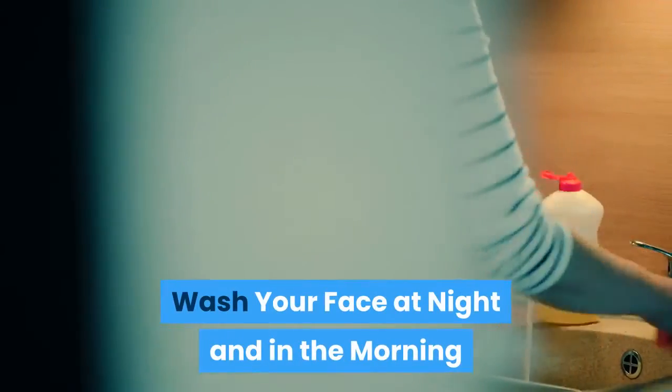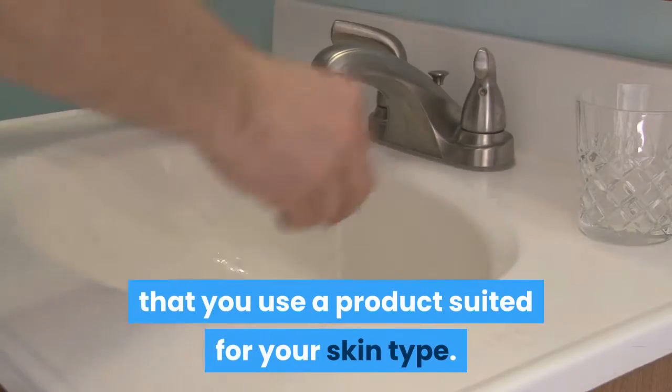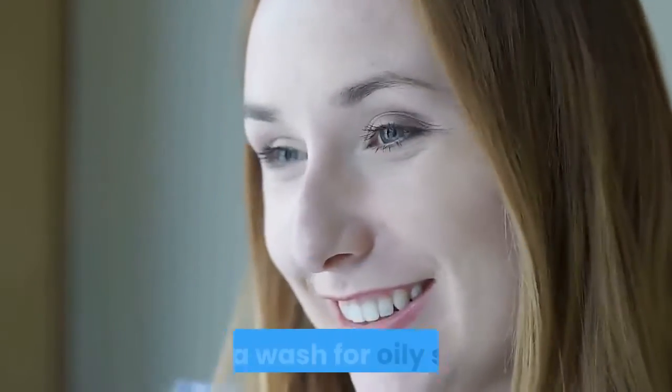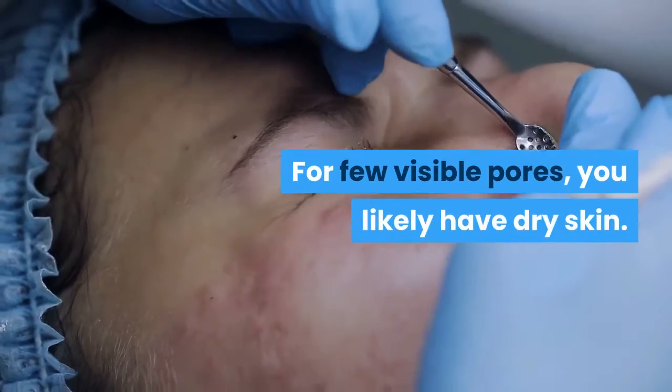Wash your face at night and in the morning. When washing your face, make sure that you use a product suited for your skin type. For instance, if you have visible pores all over your face, use a wash for oily skin. For few visible pores, you likely have dry skin.